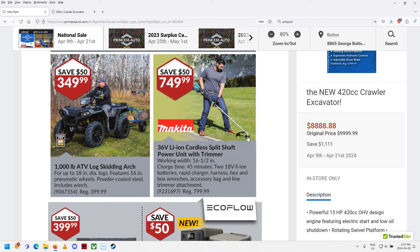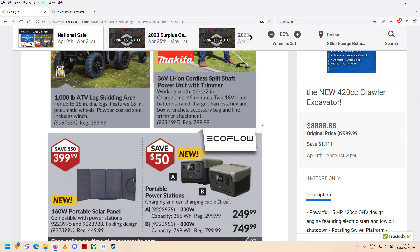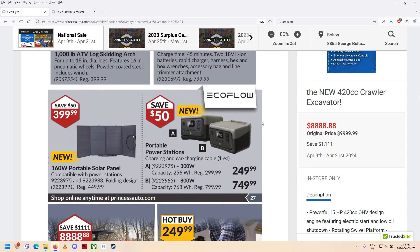Cordless weed whacker — you've got to be kidding me, it's more expensive than the gas-operated one. What are we doing with this battery-powered stuff? In two years when this needs a new battery, they'll say they don't carry those anymore. It's happened before with old NiCad drills — by the time the battery's worn out, you have to buy the whole new thing. I'm not really into battery-powered stuff. Some things are good with them, some things aren't.